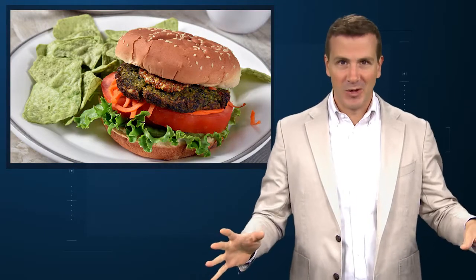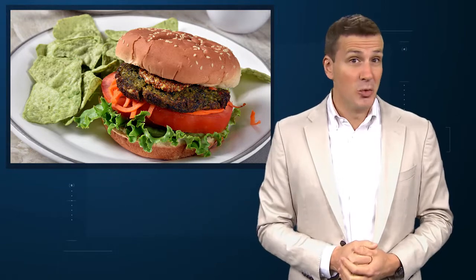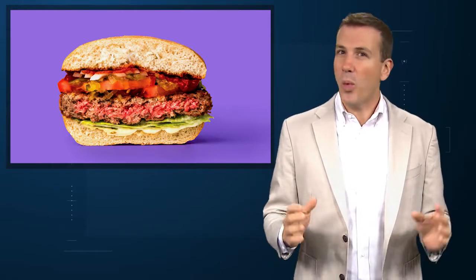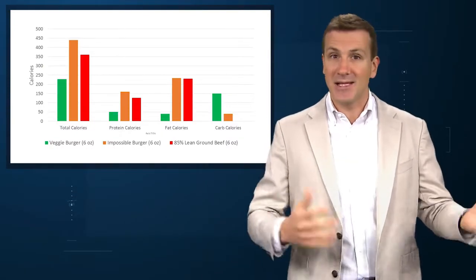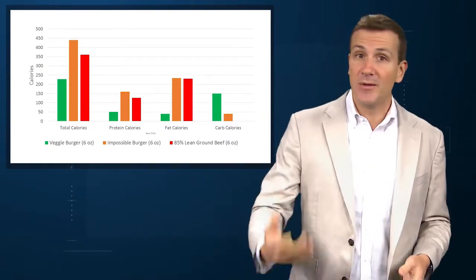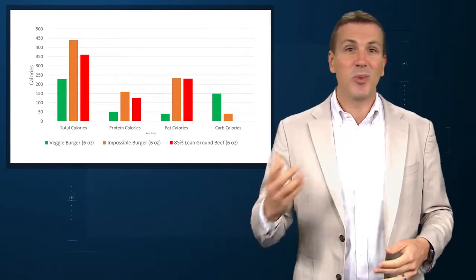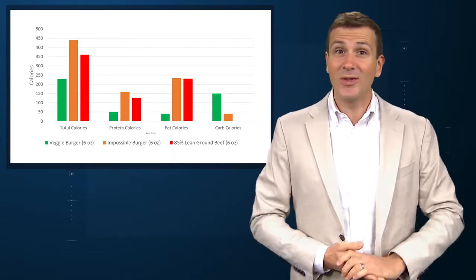We've had veggie burgers forever, but they don't taste like hamburgers. There is something new under the sun, it seems. We now have the Impossible Burger by Impossible Foods. What sets these patties apart from the typical veggie burger affair is two things. First, on a macronutrient level, they're really quite similar to beef patties. Take a look at the breakdown of protein and fats in the Impossible Burger compared to your typical veggie burger and an 85% lean hamburger. You can see that in terms of protein, fat, and total calories, an Impossible Burger looks a lot like a regular old hamburger.